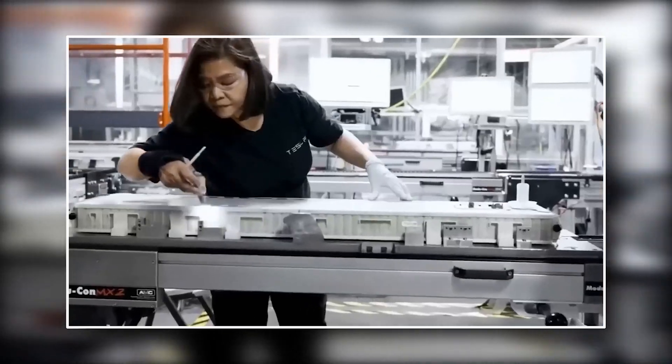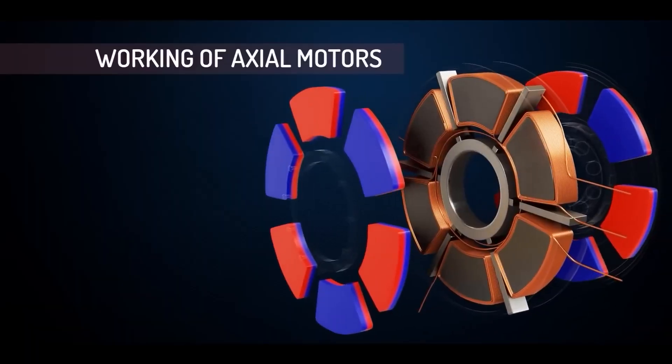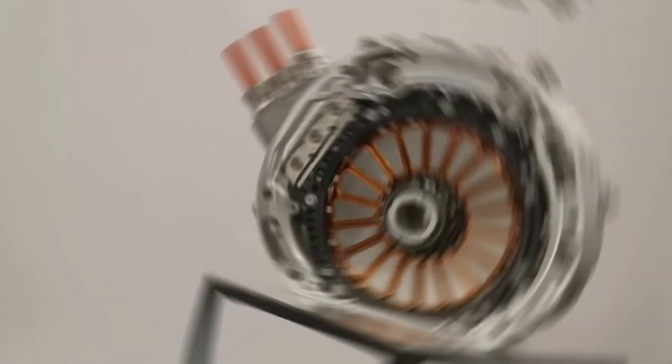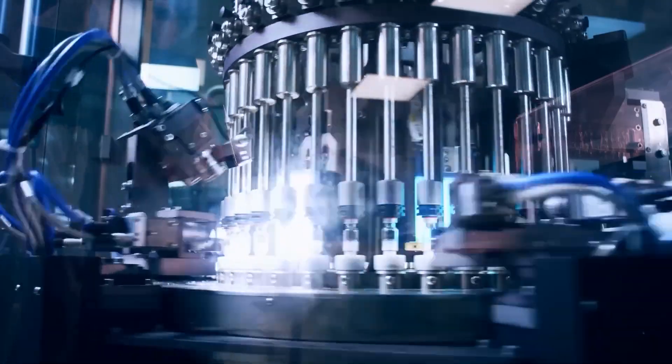The reduced need for copper, steel, and smaller magnets in axial flux motors will contribute to a notable reduction in overall costs. Furthermore, the lighter mass of these motors generates cost savings throughout the entire vehicle systems.